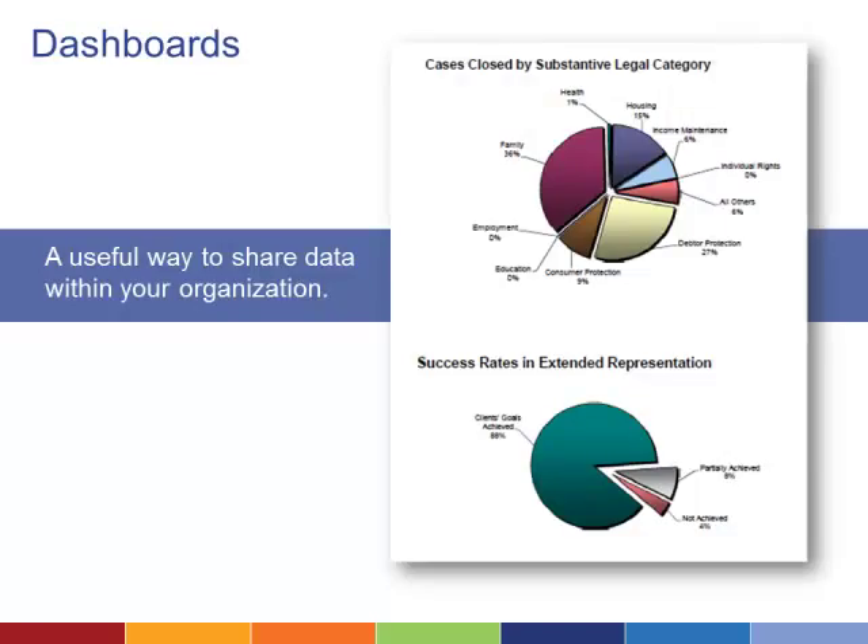Data is another way your organization can be innovative and do more to serve clients. Dashboards provide a useful way to display your data so that you can better measure, monitor, and manage your work. Your dashboard can track operational data, program spending and budgets, and program impact. The key is figuring out what is the right amount of data to have available at a glance.